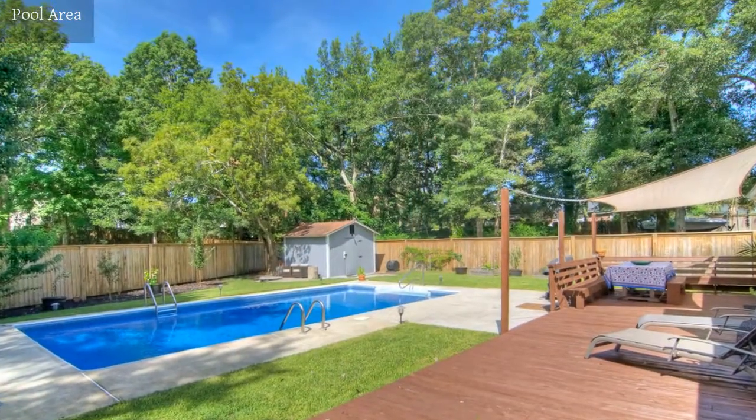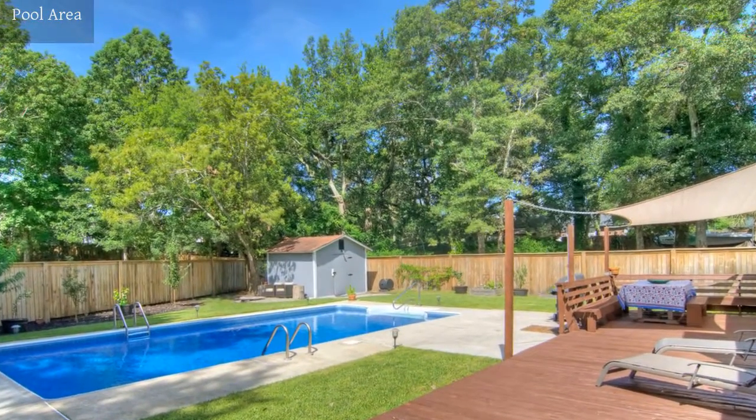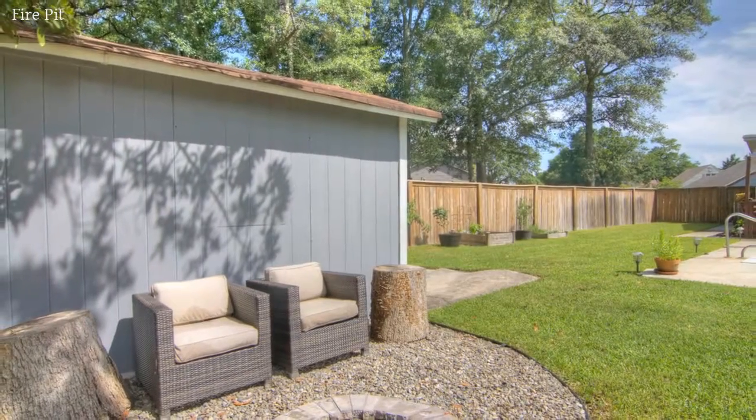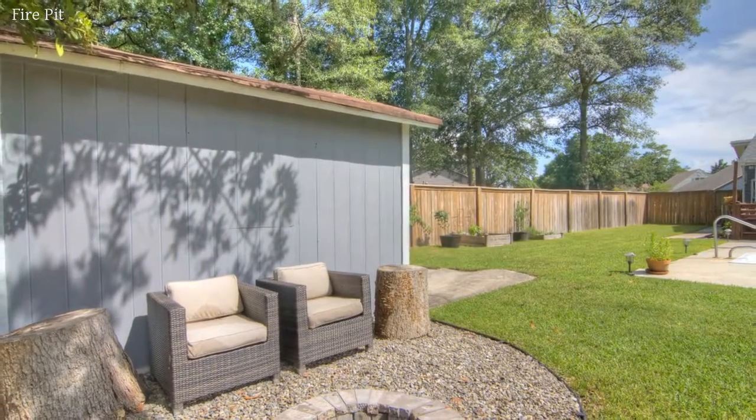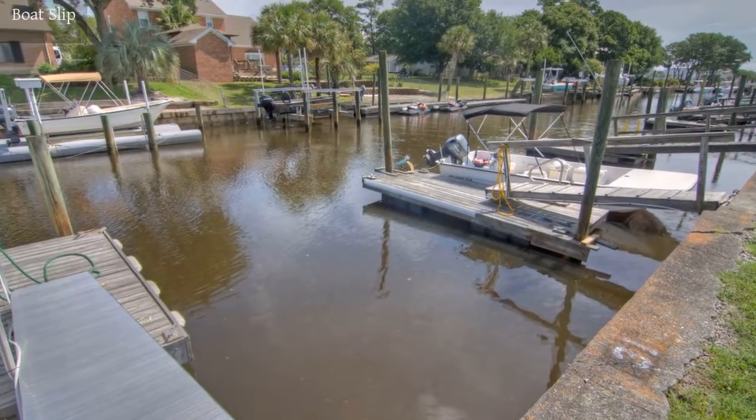Relax and float your cares away in this lovely swimming pool. Enjoy a part of this boating community with your own boat slip.